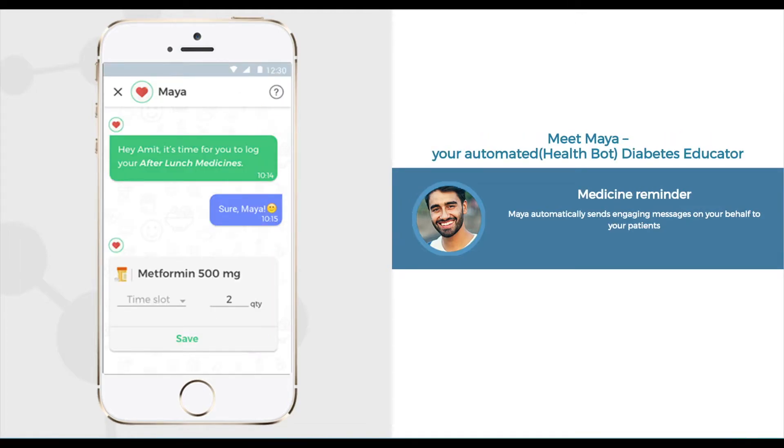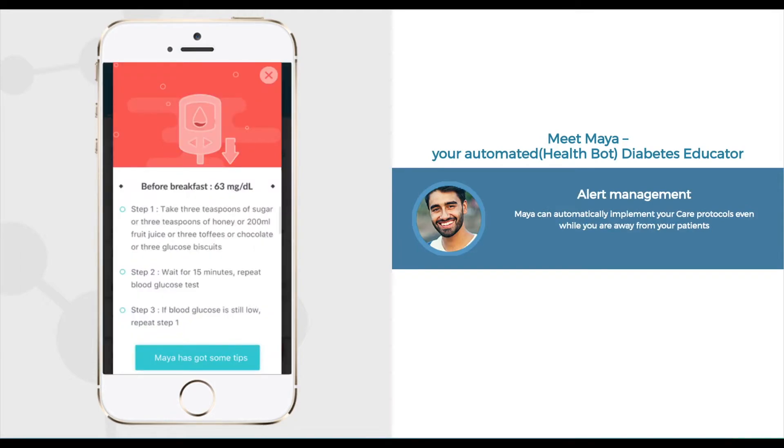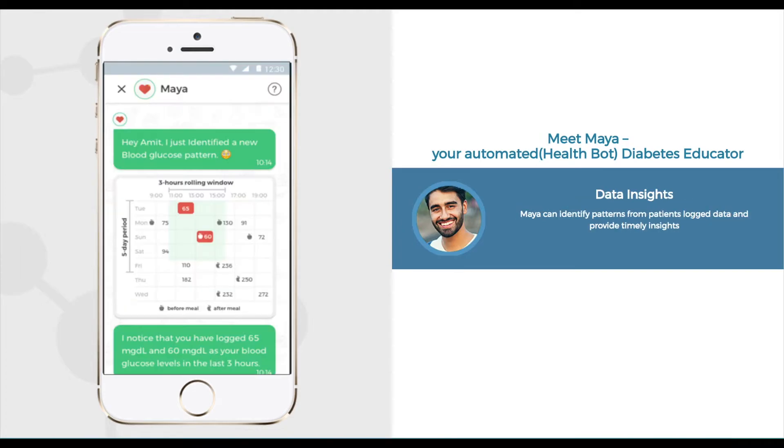The next step in managing your patient's diabetes is getting and keeping him engaged in his care. We have Maya, our highly intelligent and most capable health bot. Maya automatically sends engaging messages on your behalf to the patients, implements your care protocols, and chips in as your diabetes educator with interesting facts and tips. Maya can also identify patterns from the patient's log data and provide timely insights.